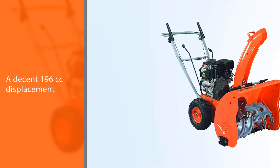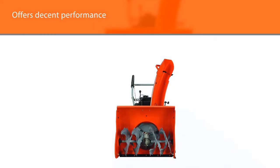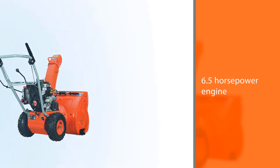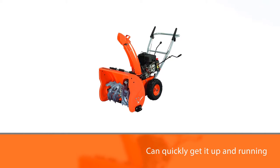The two-stage snowblower features an efficient motor with a 196 cubic centimeters displacement, offering decent performance irrespective of the level of snow. Its 6.5 horsepower engine does not ask for much effort to get started — you can quickly get it up and running with its traditional recoil start. You can select and shift from multiple speed options, including five levels in forward and two in reverse.